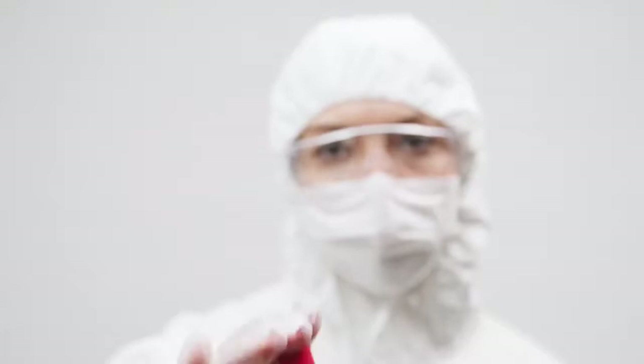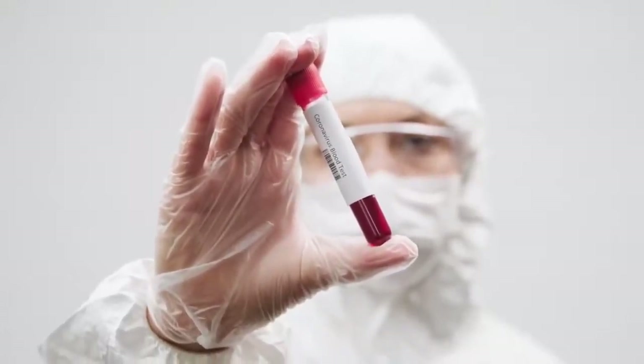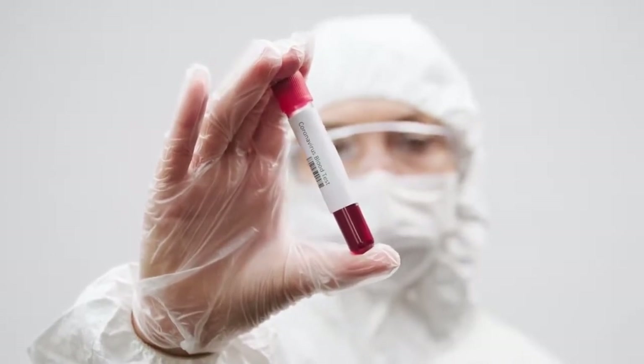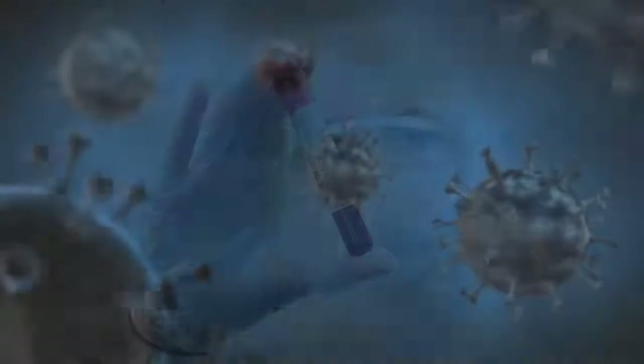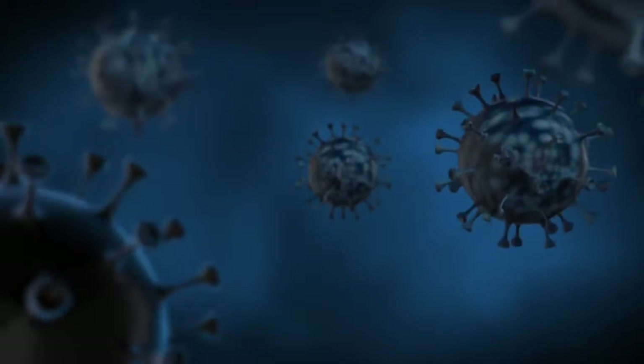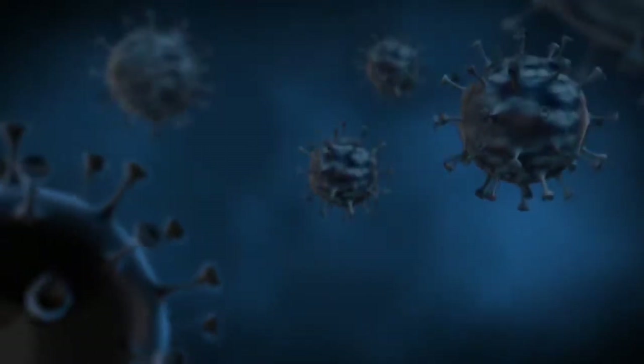Serology testing is where you are looking for antibodies against a pathogen in a patient's blood. In the context of the SARS-CoV-2 virus, we would be testing a person's blood for the presence of antibodies which specifically bind to the SARS-CoV-2 virus, providing an indication that that individual had been exposed to the virus and has subsequently raised an immune response.